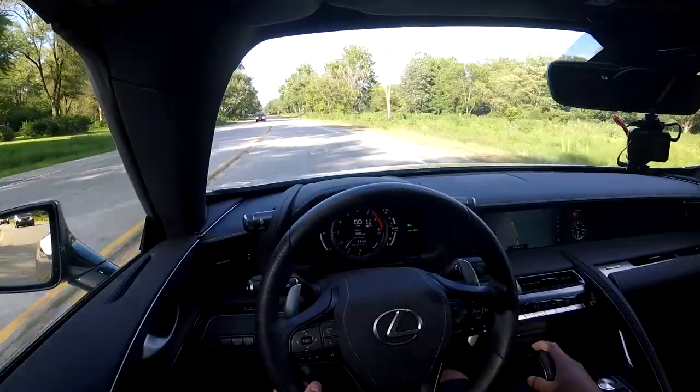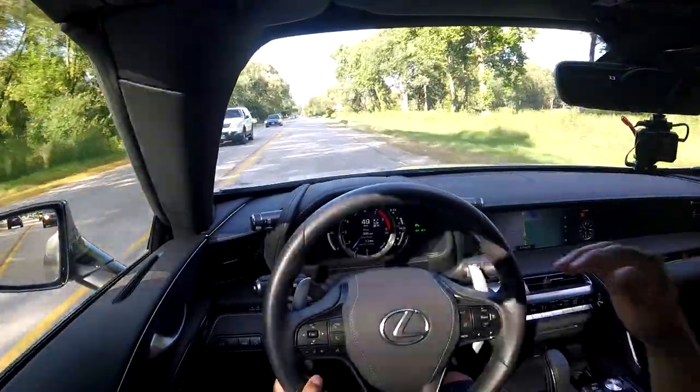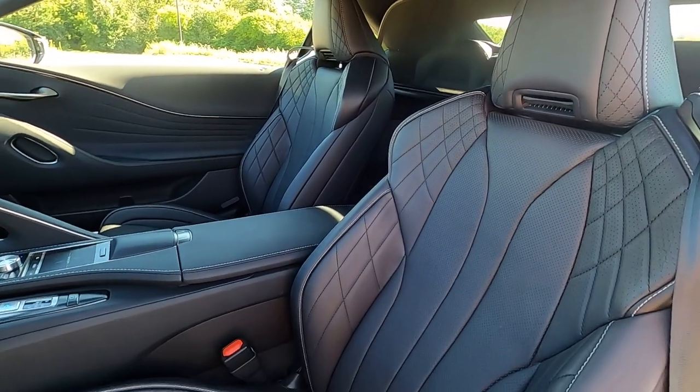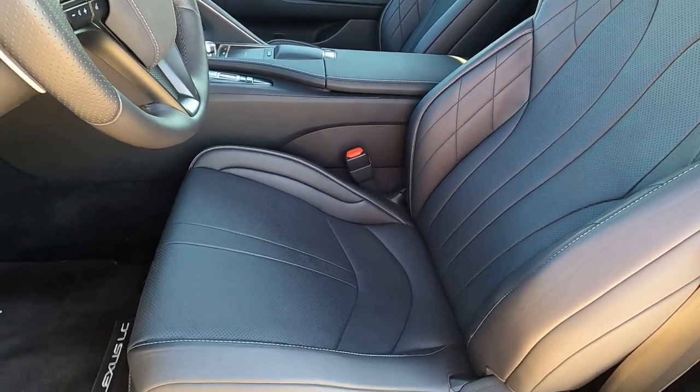First impression once you get in is that this is a very cozy cabin. Lexus made the dash quite high, the windshield very narrow because of the roof, the door panels are also high, the mirrors are small, and the center console armrest is quite high. So once you get inside you feel very snug — it gives you the feeling that you're in something special, more like a sports car. These seats are very aggressive, and even though they look beautiful — the stitching, the leather, the softness — they look absolutely gorgeous just like the outside.